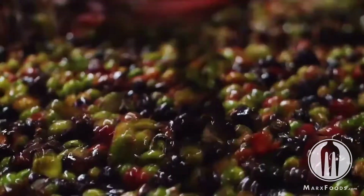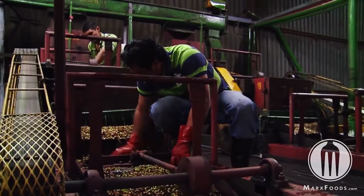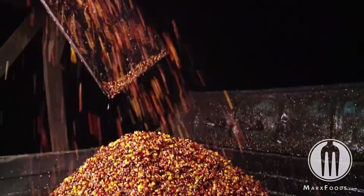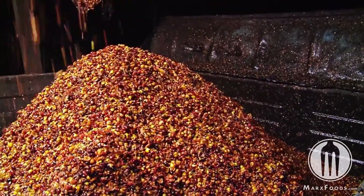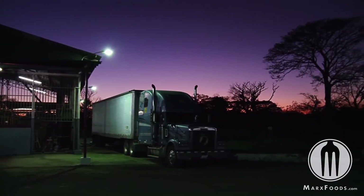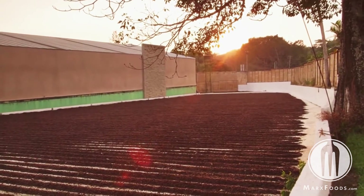As harvesters pick the cherries, they take the fruit within 24 hours to a processing mill. The cherries are washed — an added step to make sure there's nothing on the surface — then it's deep-pulped. The green bean goes one way and the pulp typically goes to a waste pile. We take it, stabilize it — which is sort of our secret sauce — then finish drying it, put it through a modified milling process, and get what we call coffee flour.